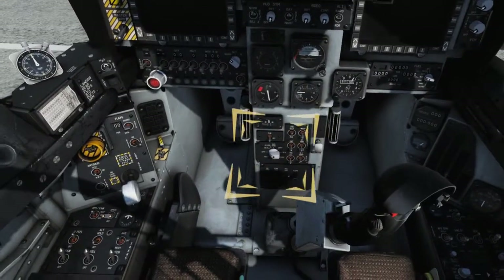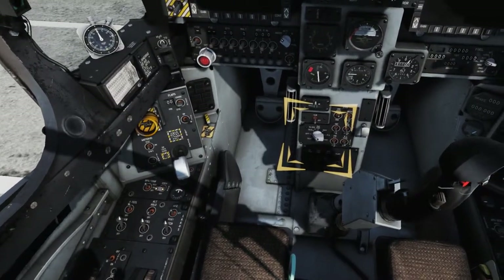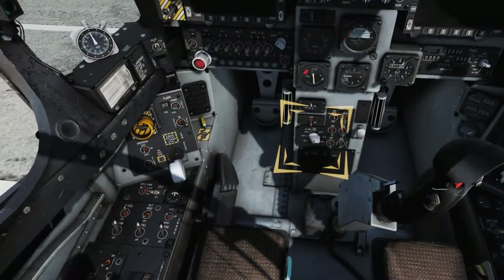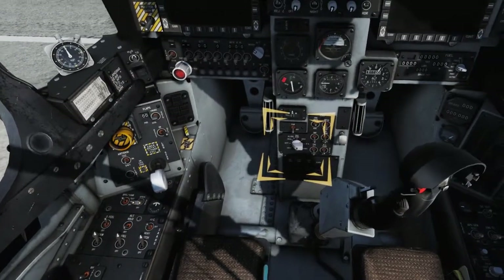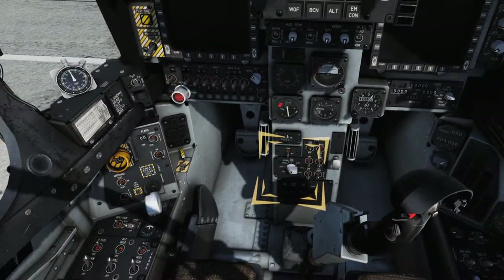Verify that the Inertial Navigation System (INS) mode selector knob is in the OFF position. The INS is coupled with the aircraft's GPS to provide accurate aircraft and targeting system coordinates for navigation and attack. The INS will be covered in more detail in a later tutorial.